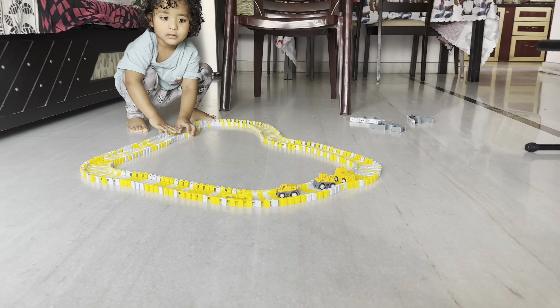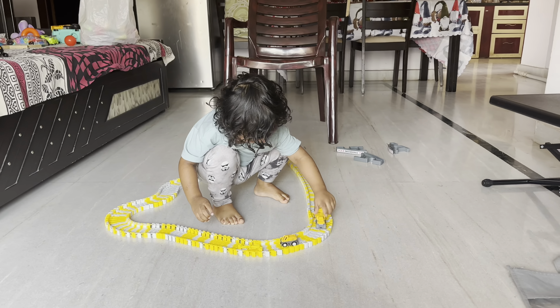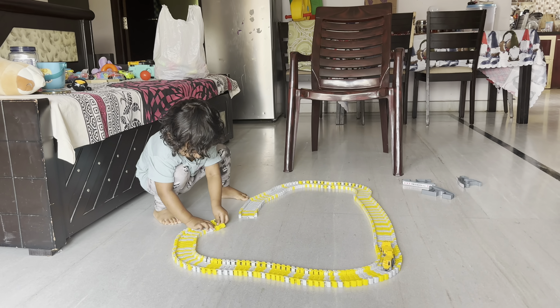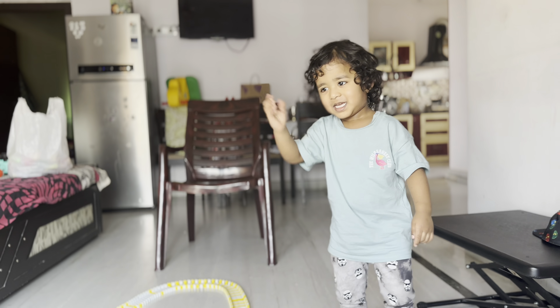I think that's the final link that goes in. He comes to check the cars and finds another link, so he goes back to fix it. Bye-bye!